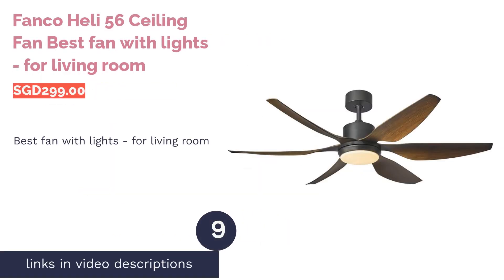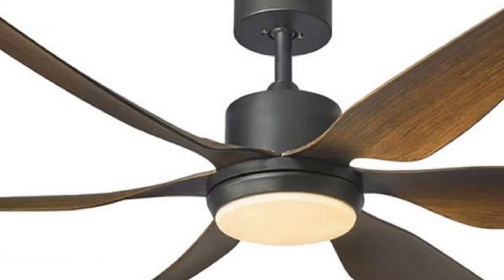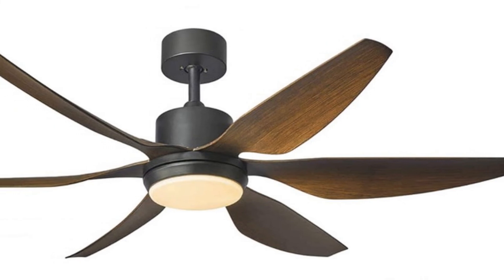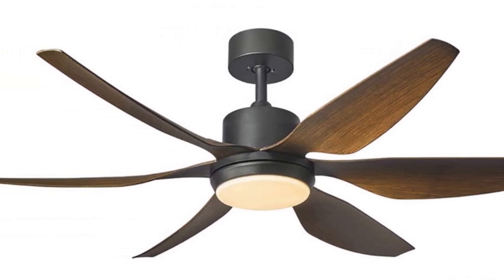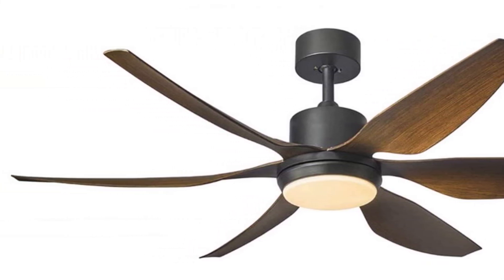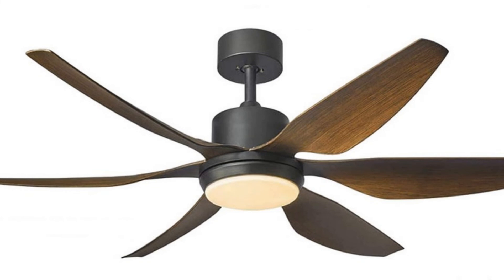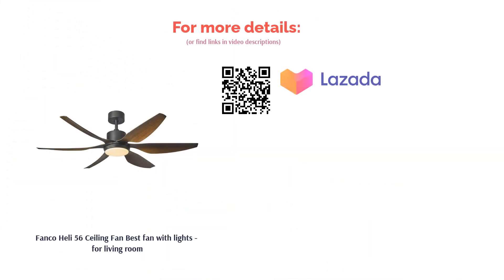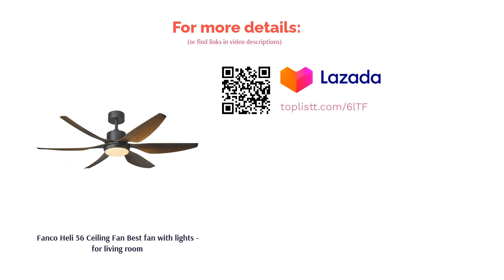The next product in our list is the FANCO HELI 56 Ceiling Fan, Best Fan with Lights for Living Room. Switch between day, warm, and cool LED light tones to match your living room atmosphere. Its classy design and color suit any color scheme, and it is made with rust-proof materials for extended durability. The strong ABS blades together with the fan's DC motor are designed to operate quietly and efficiently. Sounds like we've got a winner.